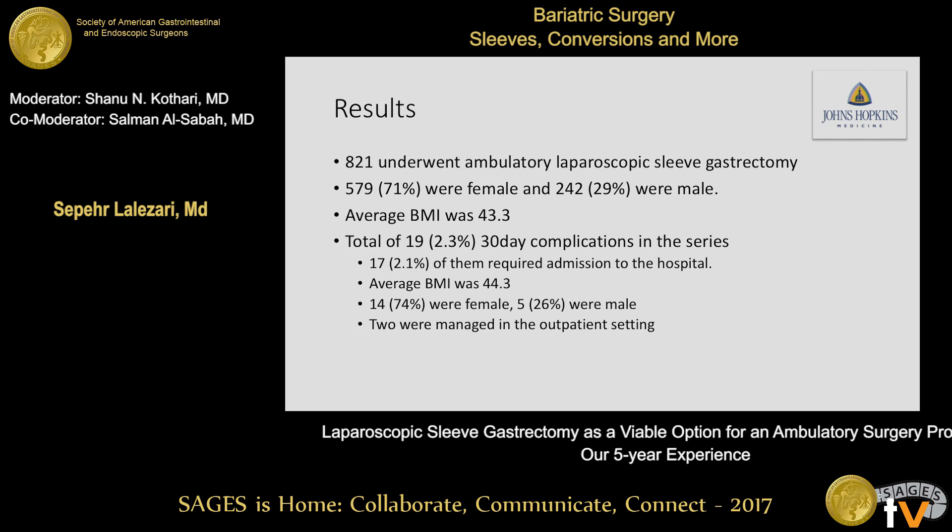Our results: 821 patients underwent ambulatory sleeve gastrectomy. 579, or 71%, were female; 29% were male. The average BMI for the series was 43.53. We had a total of 19 thirty-day complications, approximately 2.3%. 17 of them required admission to the hospital, 2.1%. The average BMI for those 19 patients was 44. 74% were female and 26% were male. Two of the complications were managed in the outpatient setting.